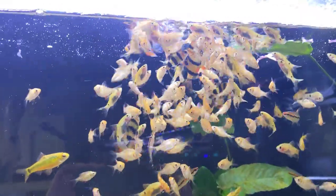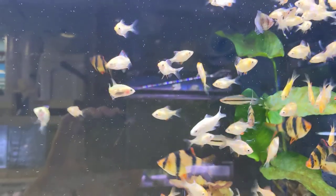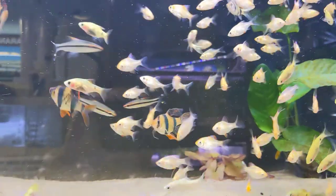We have small rosaline sharks in here, albino tiger barbs, and green tiger barbs right there, and some gold barbs too in this tank.